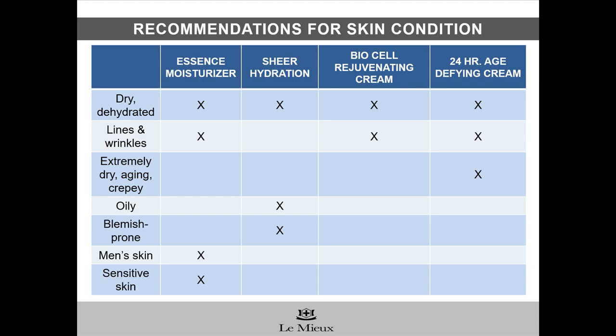If you have questions about the differences between Essence Moisturizer and our other creams — BioCell Rejuvenating Cream, 24-Hour Age Defying Cream, and Sheer Hydration — here's a comparison of recommendations based on skin condition. For more details, please go to our professional website and check out the mini-webinars devoted entirely to each moisturizer. Or, you can take a look at our mini-webinar called Moisturizer Mashup, which compares all the moisturizers in one short presentation.